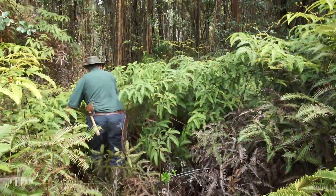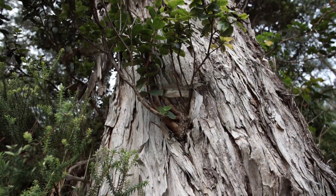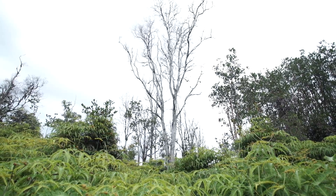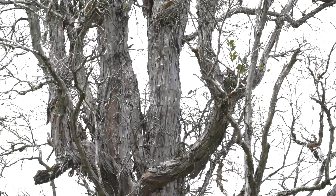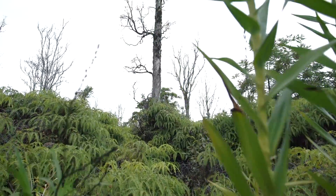Rapid ohia death is a fungus that is killing our native trees here. We first identified the disease in 2014, and we know it had been here at least since 2010, killing some of the trees. Ohia is our most important native tree.